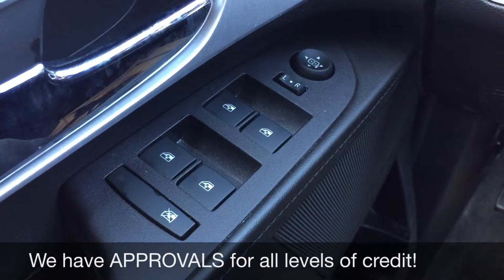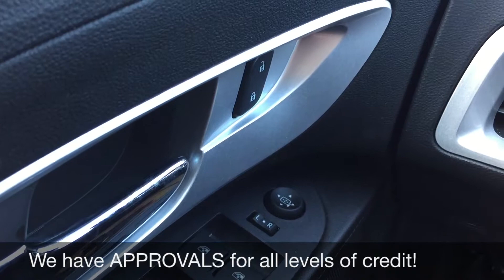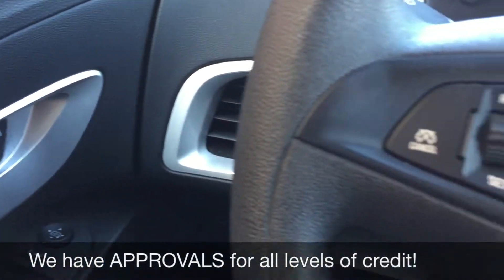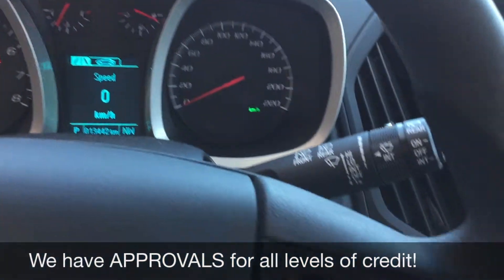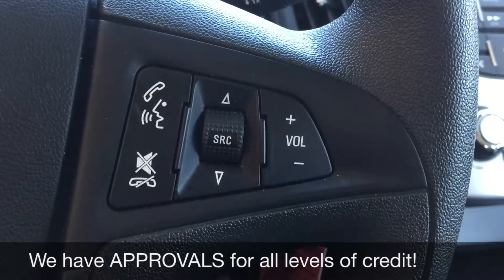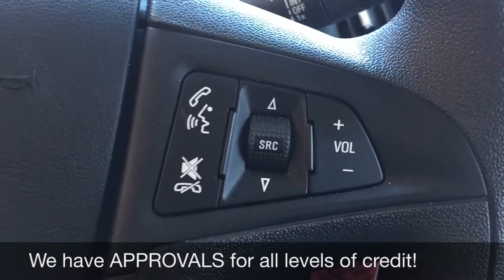All right, so we'll start with the power windows and power locks just right up there. On the left side of the steering wheel is where the cruise control is, and on the right side that is where you will find the media and voice controls, because you can Bluetooth your phone to take phone calls.